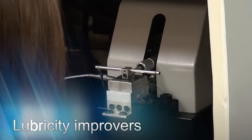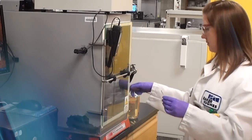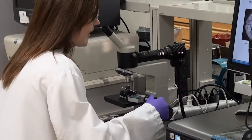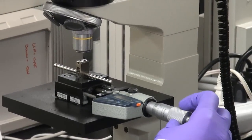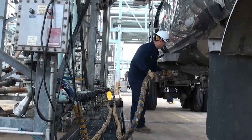Lubricity improvers restore the lubricity properties of severely hydro-treated diesel fuels. These Baker Hughes products help avoid wear and failure of fuel pumps and injectors and bring diesel fuel into compliance with specifications, particularly those associated with ultra low sulfur diesel.